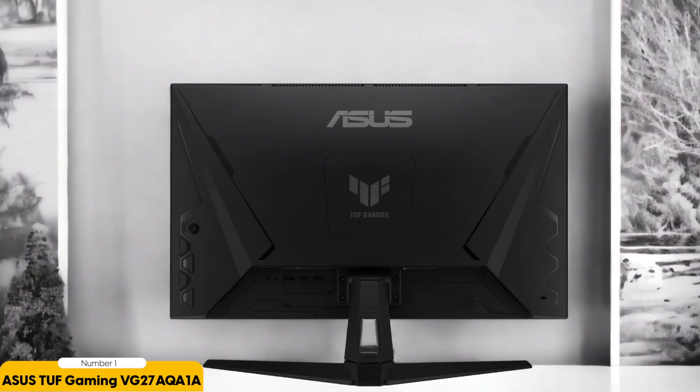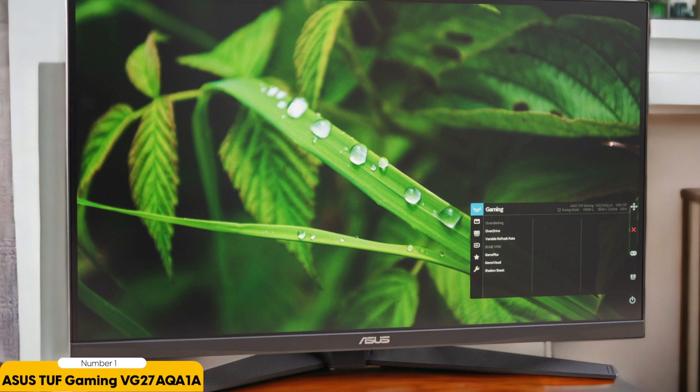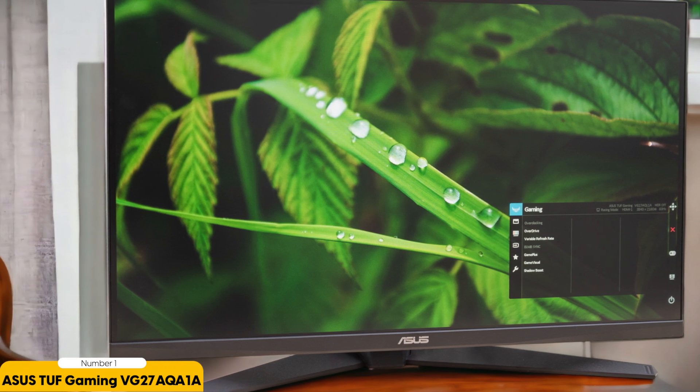Asus has equipped the VG27VQM with FreeSync Premium compatibility, ensuring gamers enjoy tear-free visuals. However, given the monitor's price point, some users might expect a more advanced HDR implementation for better contrast and brighter highlights. Connectivity-wise, it offers a good selection of ports, including HDMI and DisplayPort, along with built-in speakers for convenience. Nonetheless, the built-in speakers don't quite match the audio quality of dedicated gaming headsets or external speakers.